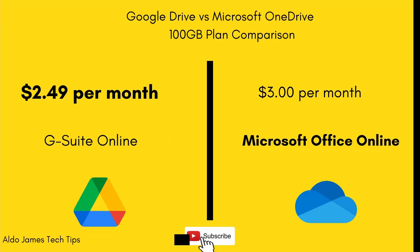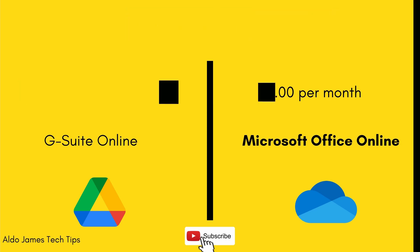With Google you start at 15 gigs free, and it's $2.49 AUD per month to go from 15 to 100 gigs of online storage. With Microsoft it's a little more expensive — $3 per month for that same 100 gigs. So on the first paid tier, Google wins: you're paying $2.49 per month opposed to Microsoft's $3. It's a small difference, but if you're getting the exact same service — online storage — Google is the winner at the first tier.